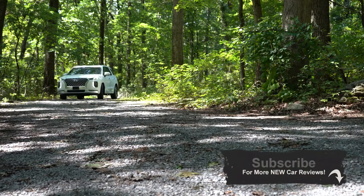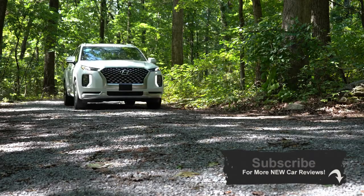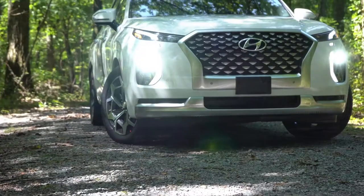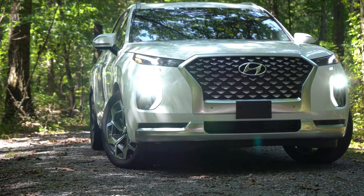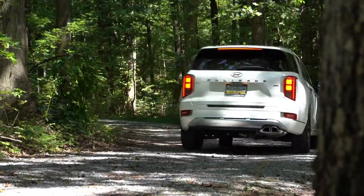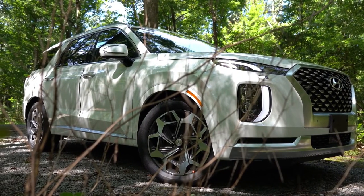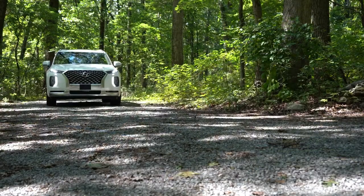The 2021 model year introduces a new trim level which we are in today. This is now the second model year the Palisade has been out, so it does have a year under its belt. With all Hyundais you have America's best warranty: five year, 60,000 mile bumper to bumper and 10 year, 100,000 mile powertrain. Hyundai is also offering three years, 36,000 miles of free complimentary maintenance, which is going to save you some money.